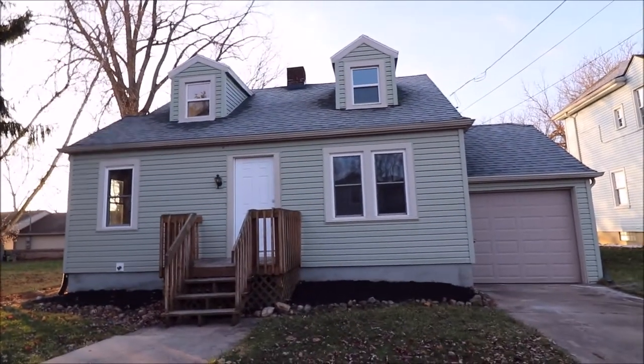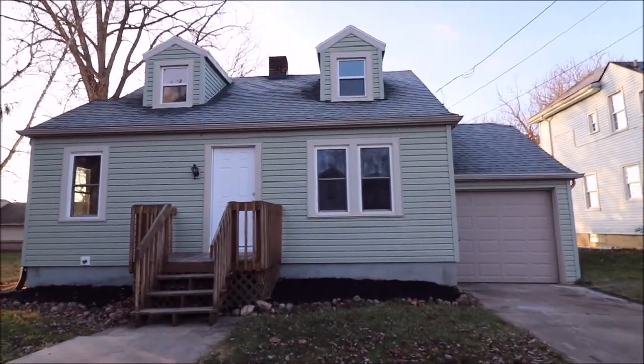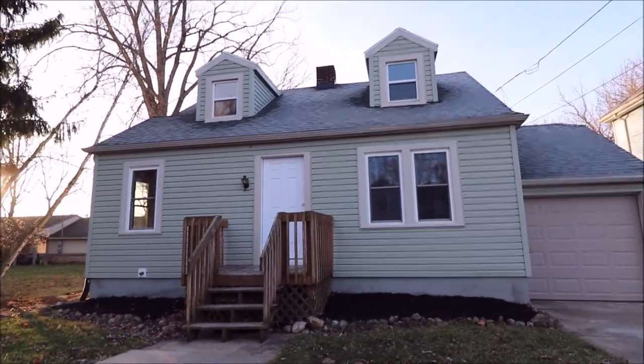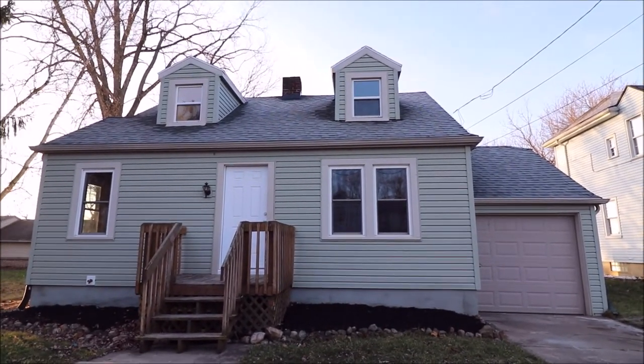Hello and welcome to 55 East Main Street, Phillipsburg, Ohio. Here we're standing on the road looking at the front of the house. First thing, on the location — if you're not familiar with Phillipsburg, it's kind of a country-ish town out in the outskirts of the Northmont School District.